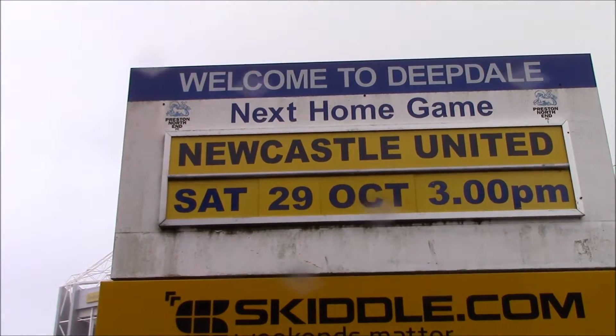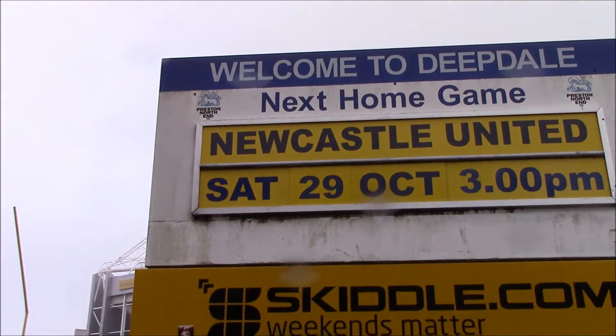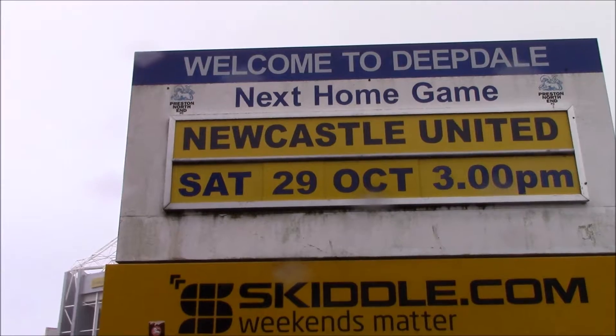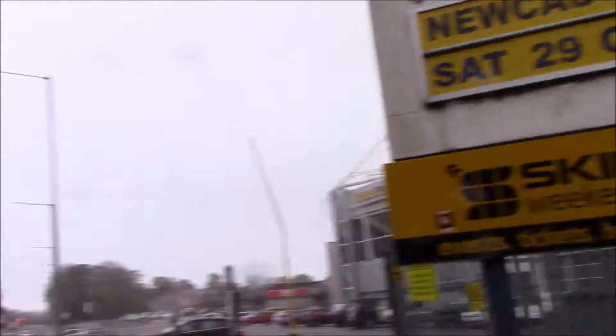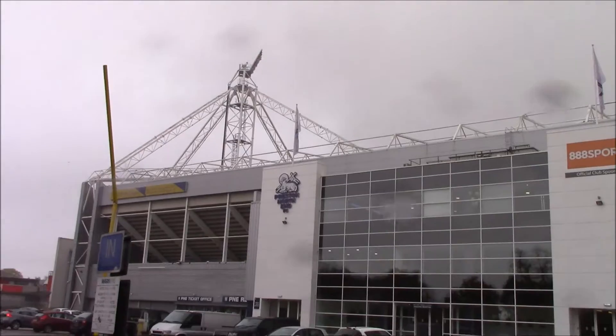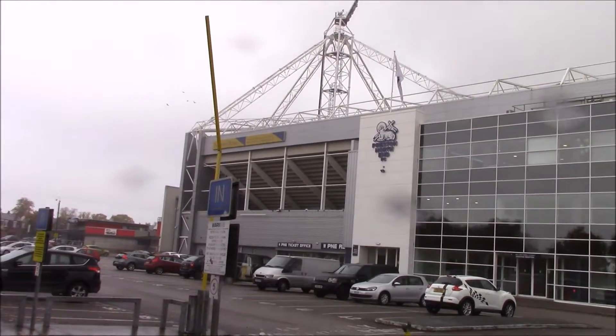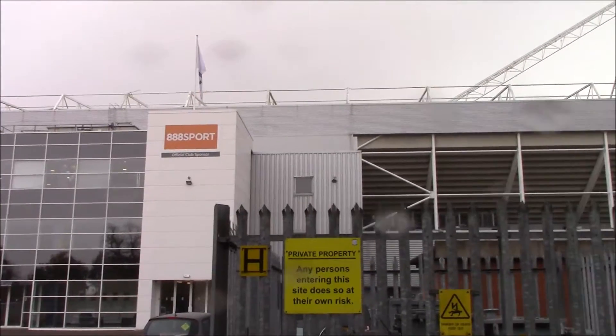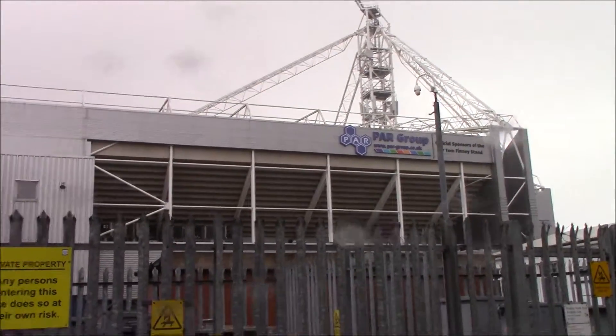Preston North End play Newcastle United tomorrow, Saturday 29th of October at 3pm. If you'll come with me, I'll show you what the stadium looks like. Here is Deepdale Stadium. This is the home of Preston North End and where Newcastle will play tomorrow.